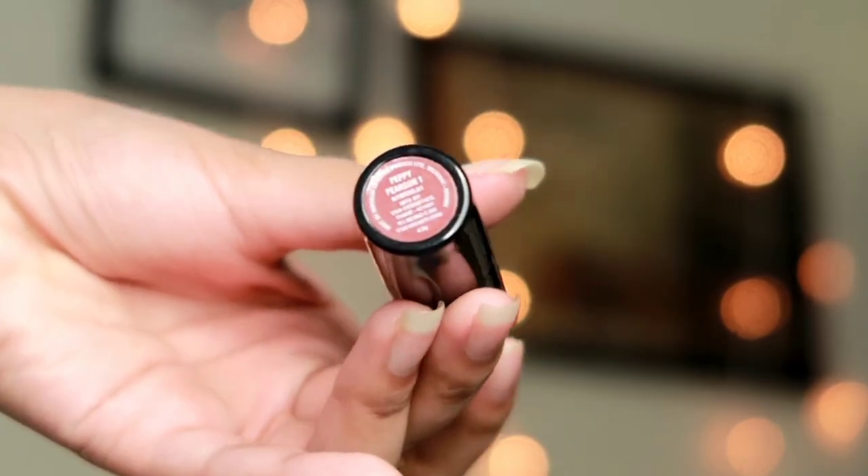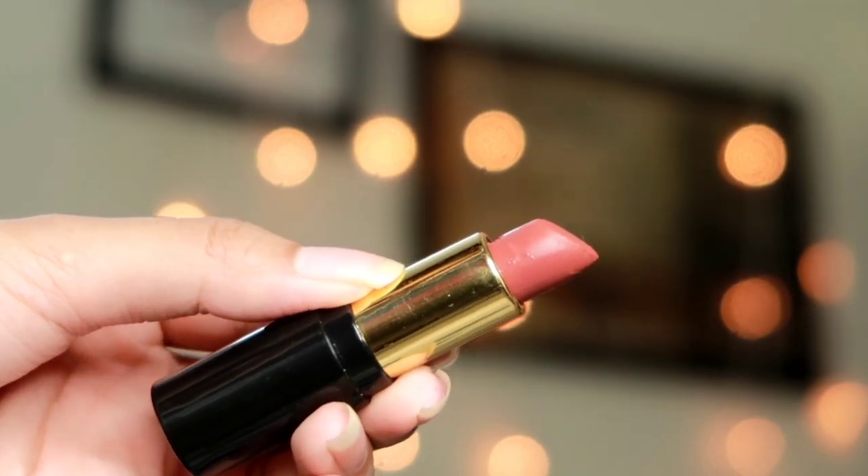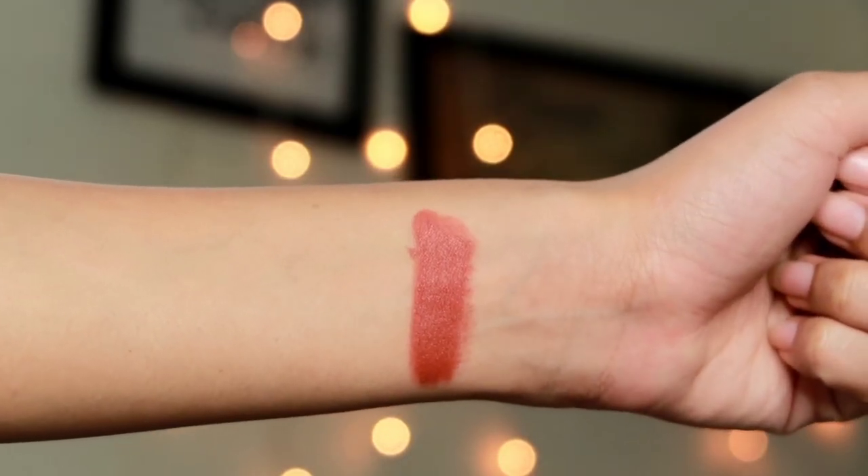The first lipstick I have is the NY Bae Super Matte lipstick in the shade Peppy Pearson. They have around 24 to 25 shades in this range, and this lipstick retails for only 185 rupees, which is very affordable. The formula is actually quite creamy — you can see on the hand swatch it glides very easily and the pigmentation is really nice. When you apply this on your lips it glides easily with no tugging or pulling, even if you have very dry lips.